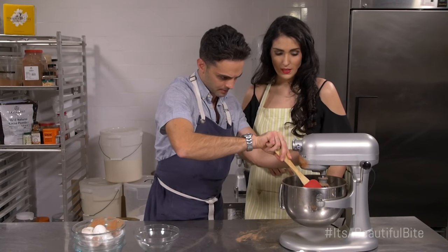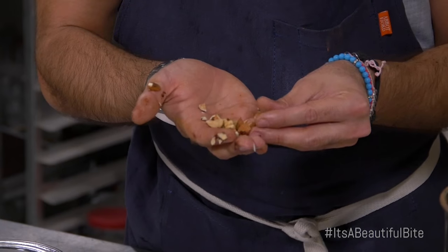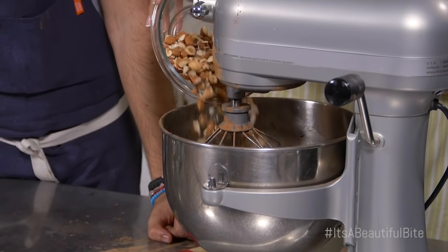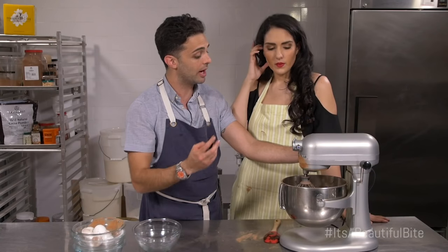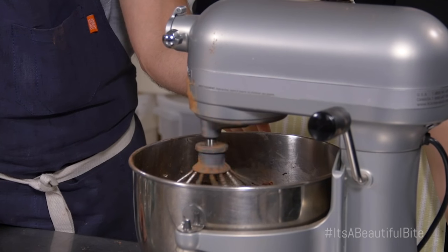Wow, that smells amazing! These are coarsely chopped up hazelnuts and almonds — we prefer them in a little bit larger chunks to give more texture to the brownie, so you have some crunchiness in there. The almonds and hazelnuts are raw because in the oven they'll end up getting roasted anyway, and they release a lot of flavor into the brownie. That's something learned through trial and error — there was really no recipe for that one.